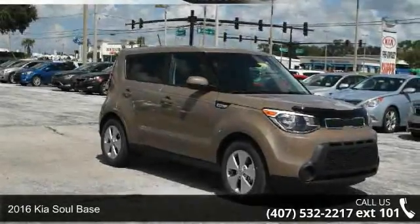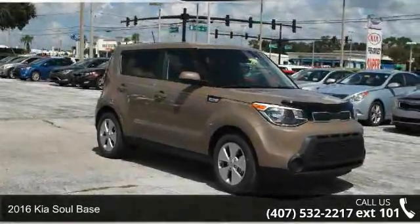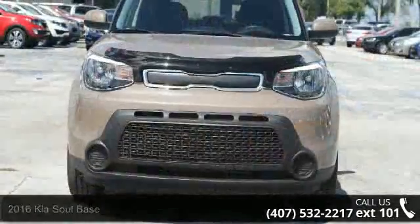Imagine yourself in this 2016 Kia Soul base. This may be the set of wheels you've been looking for.